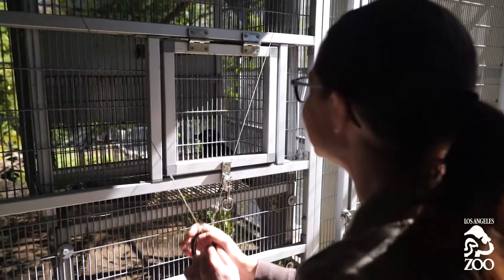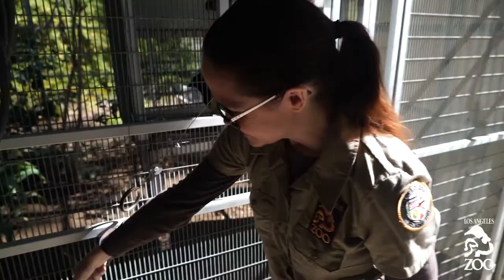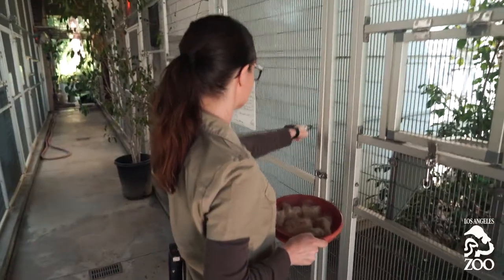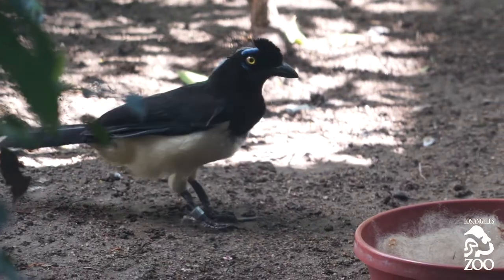My name is Lori and I am the keeper of the Avian Conservation Center. What we do is we keep a good amount of critically endangered birds here for the purpose of breeding, so hopefully we can save some species.